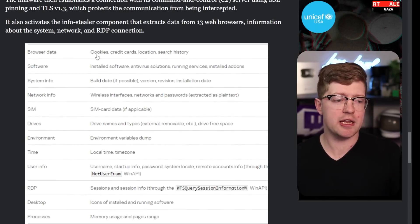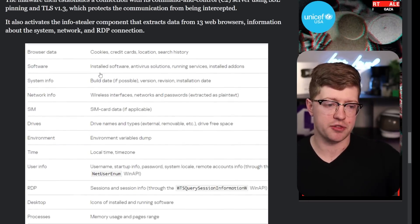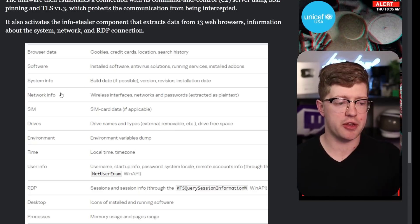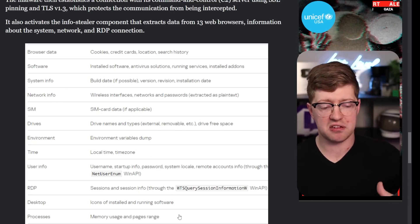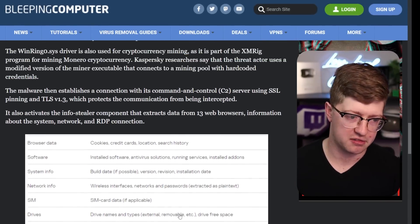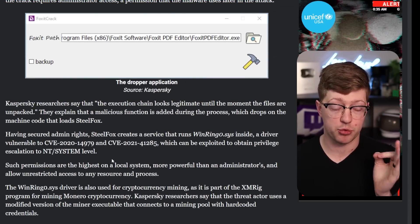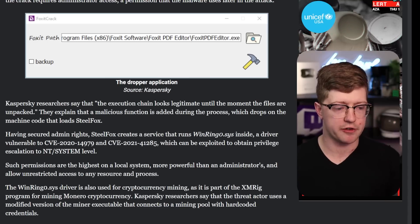The malware is doing a variety of things we're all kind of used to. It's taking cookies, looking for all installed software on the machine, taking the build date, network info, all the SIM card data — basically scraping the entire system and seeing what's going on. But what's really interesting is it's using this really advanced technique called Bring Your Own Vulnerable Kernel Driver.